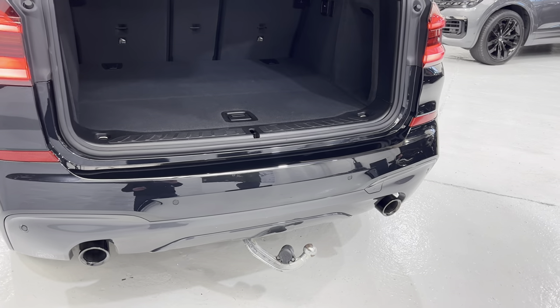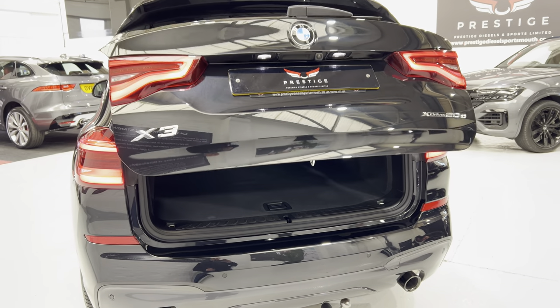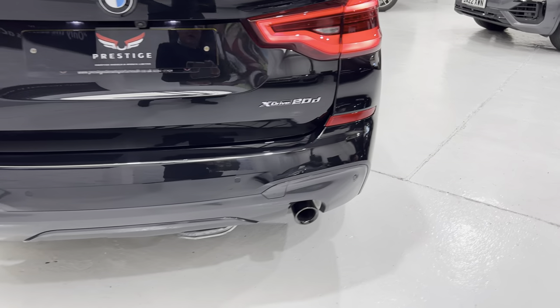Using the key — if you press and hold the boot key, you can close the boot down like so. And the tow bar is nearly away now.